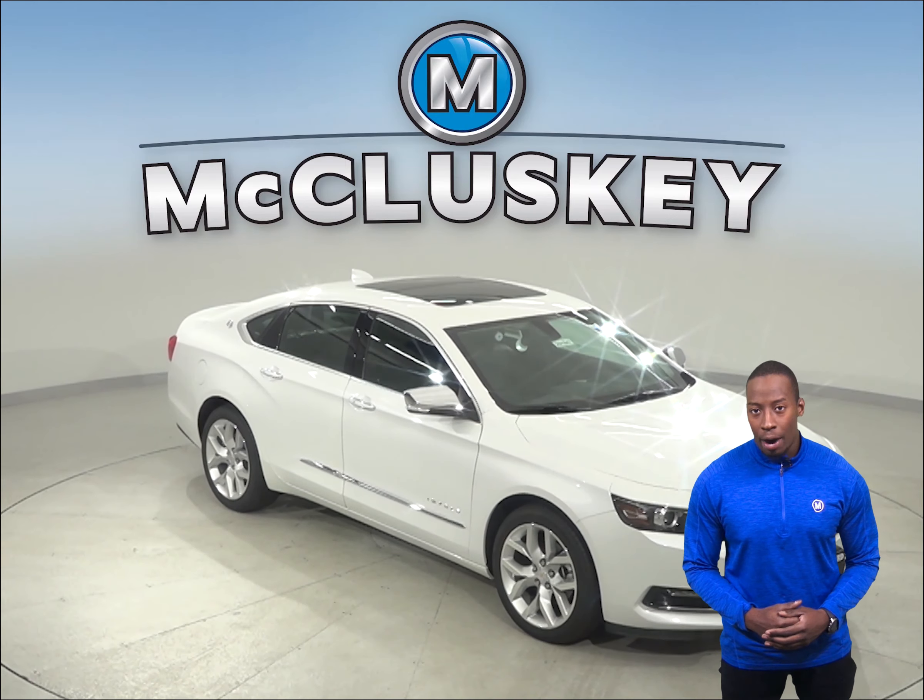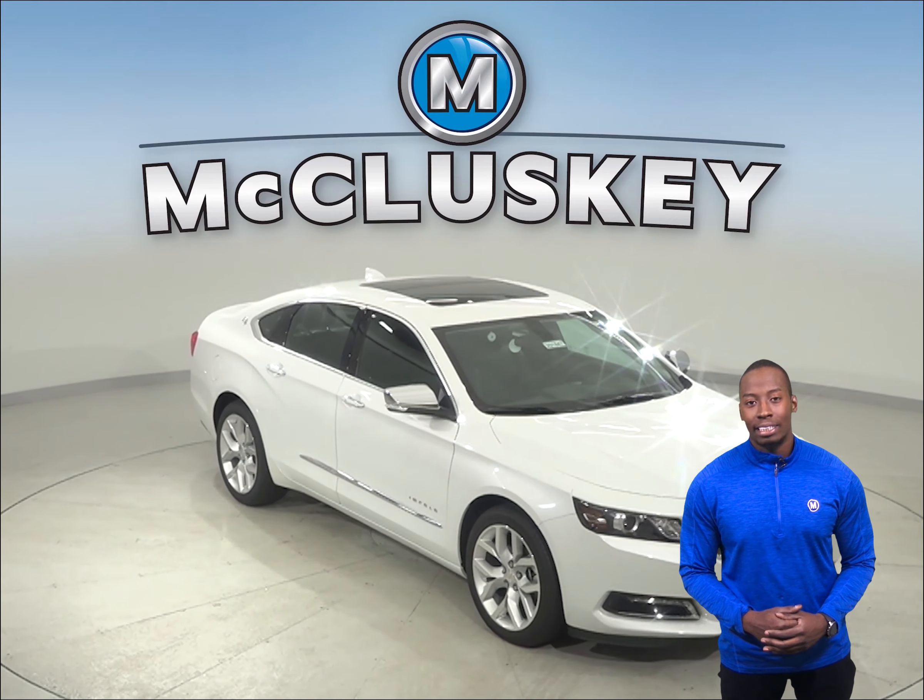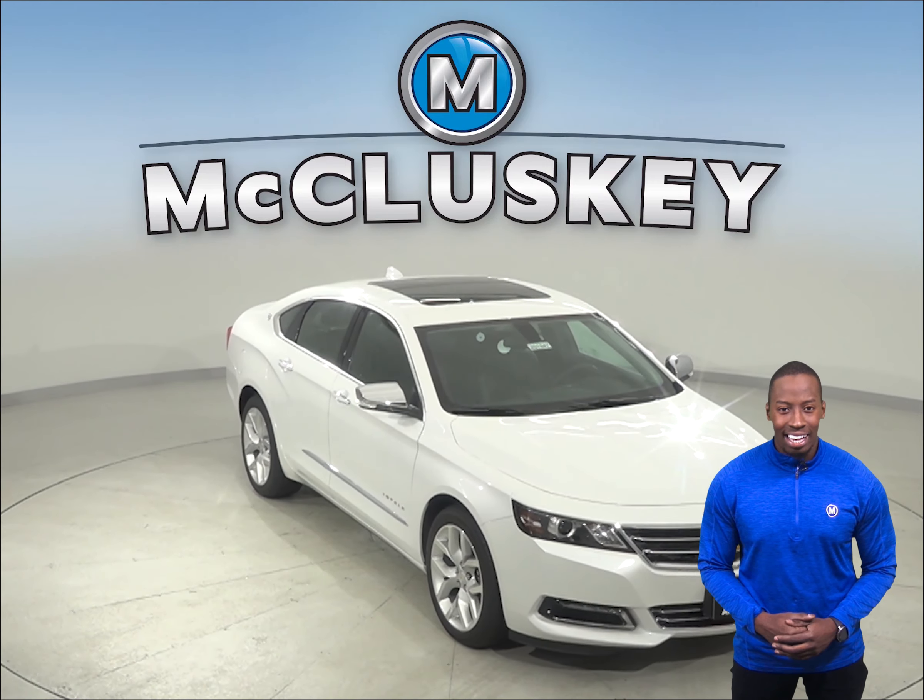From 60 to 0 mph, the Chevrolet Impala stops at 10 feet shorter distance than the Acura TLX.